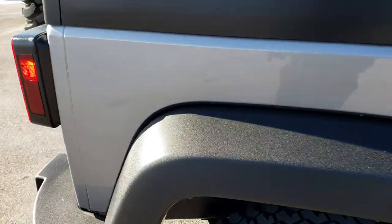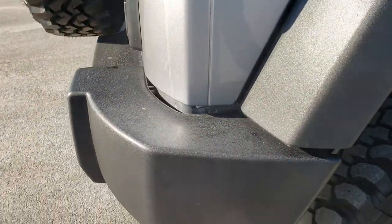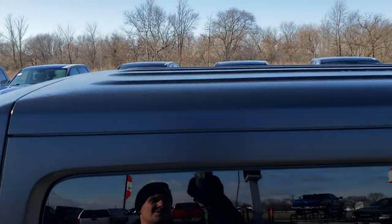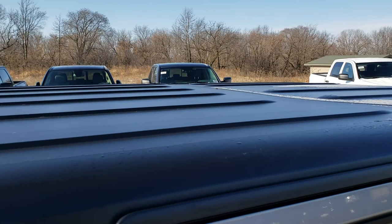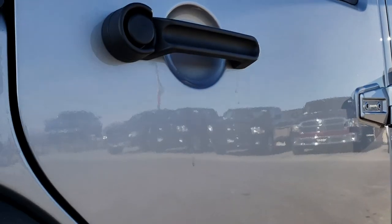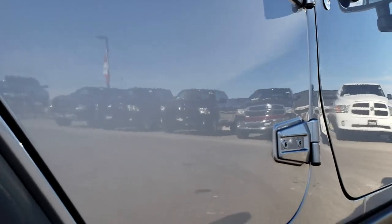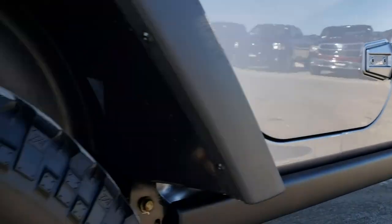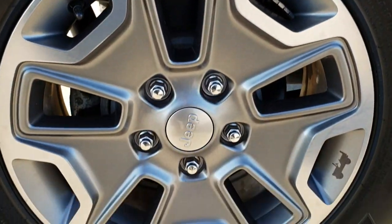It was traded in on a brand new one. As you go down this side of the Jeep, it is very, very clean — no dents, no dings, no scuffs, no scrapes. The hard top is in excellent condition as well. You have the rock rails, part of the Rubicon package, and the back rim has no scuffs or scrapes.